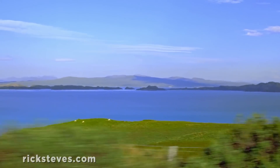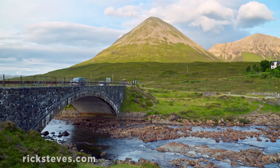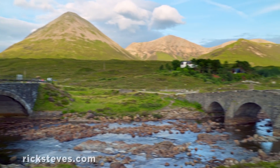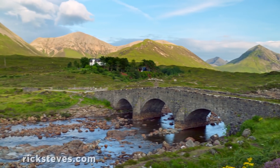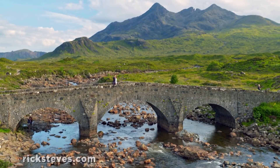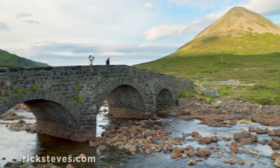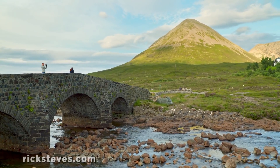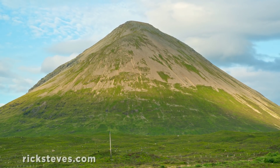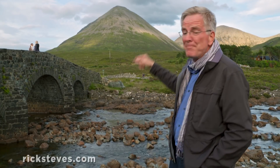While plenty of tour buses cover Skye, it's a great place to have your own wheels. The island is dotted with scenic roadside attractions. The Sligachan Bridge offers a classic Skye view and a good reminder to stop the car and get out. The Cuillin Mountains tower high above, and above the bridge looms the cone-shaped Glamag Hill. Around here, people really know how to have fun with nature.